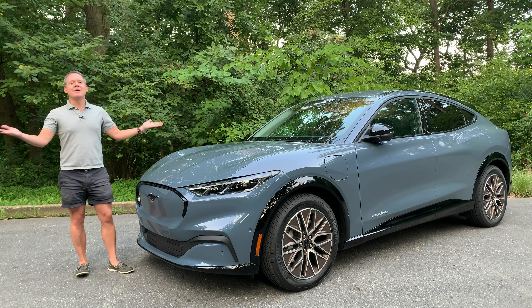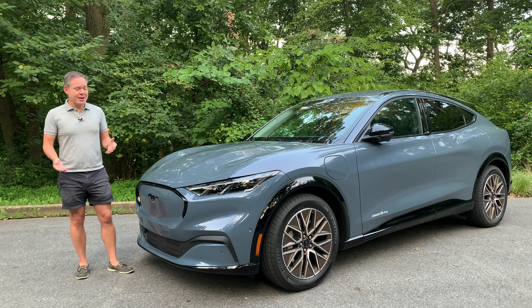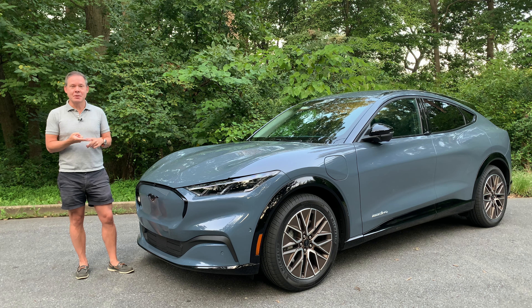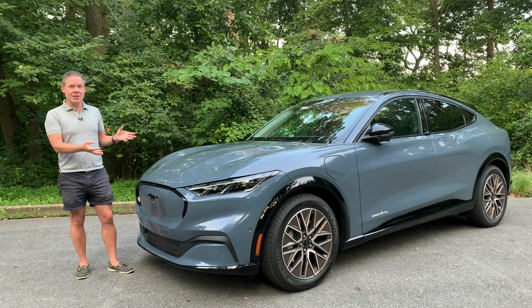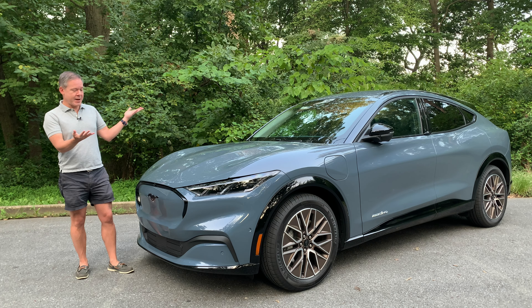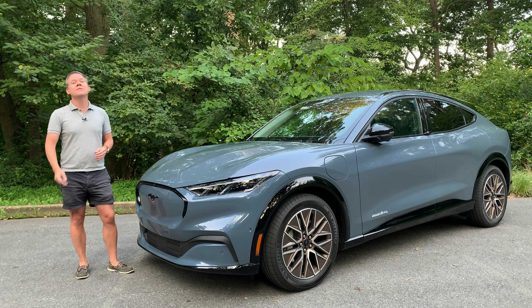Right away you're thinking electric vehicle and may be wondering about range. New for 2024, range has actually been improved. This is a standard range battery — you have two battery options available with the Mach-E: standard range and extended range. The standard range in this E-All-Wheel Drive configuration will give you 230 miles combined — that's an EPA rating. The rear-wheel drive version of this standard range battery would get you 250 miles of range.